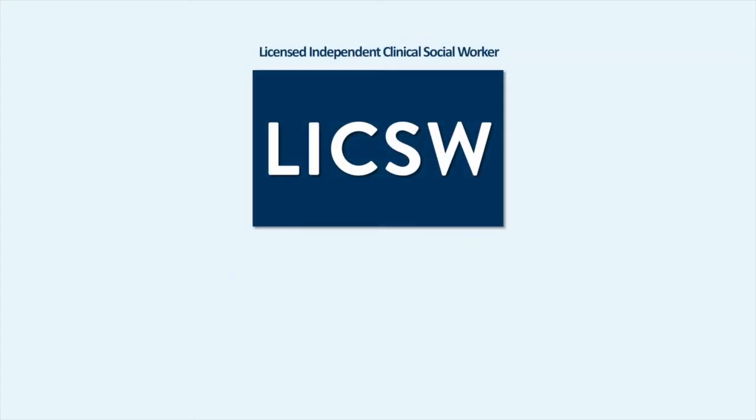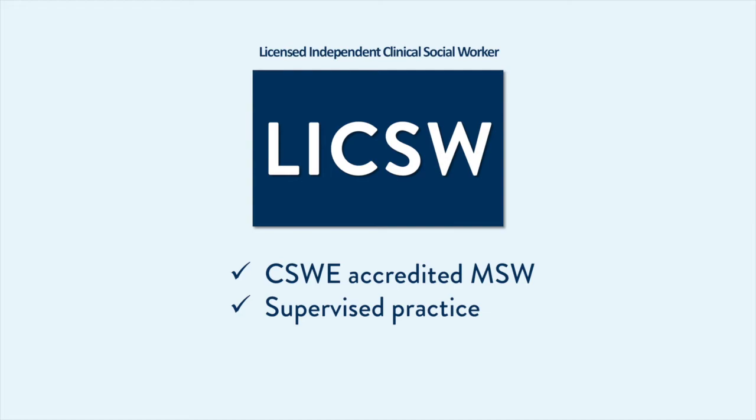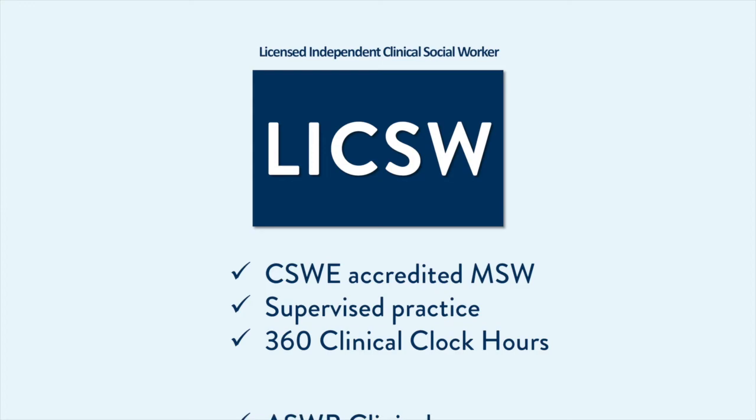The LICSW, an independent clinical license, requires an accredited MSW, 4,000 hours of post-LGSW supervised practice in a clinical setting including at least 1,800 hours of direct clinical client contact, 360 clinical clock hours in six clinical knowledge areas, and passing the ASWB clinical exam.